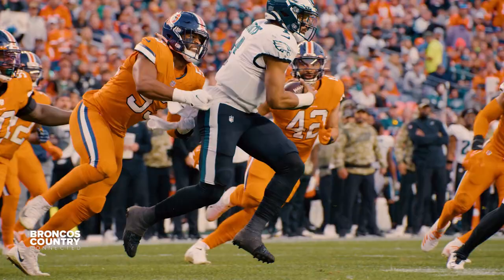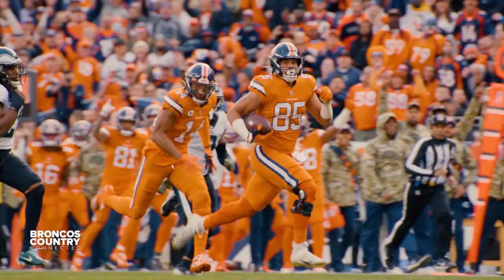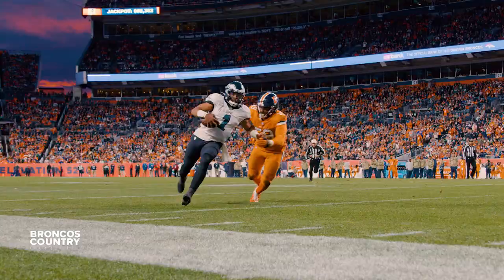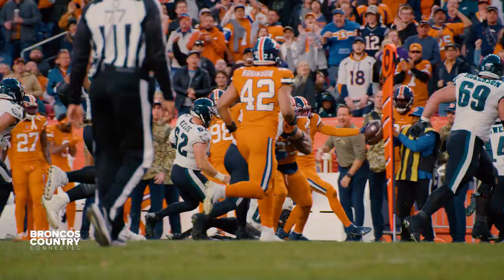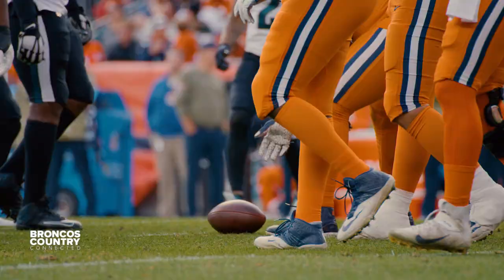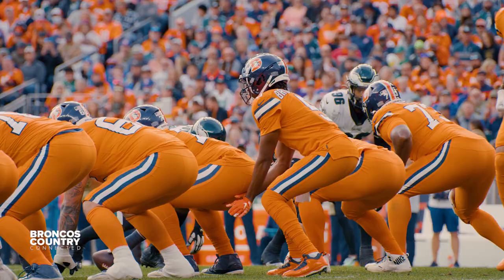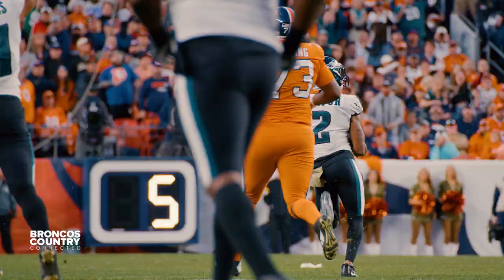Hurts keeps it, going to be pulled down finally by a determined Jonathan Cooper. Albert O with the catch and a huge run of 64 yards. Hurts in trouble, he lost it on the play. Simmons with his fourth interception of the year. Fourth down and a yard, Bridgewater at the line of scrimmage, hands it off, Gordon running straight ahead — and the ball is free and has been picked up by the Eagles.